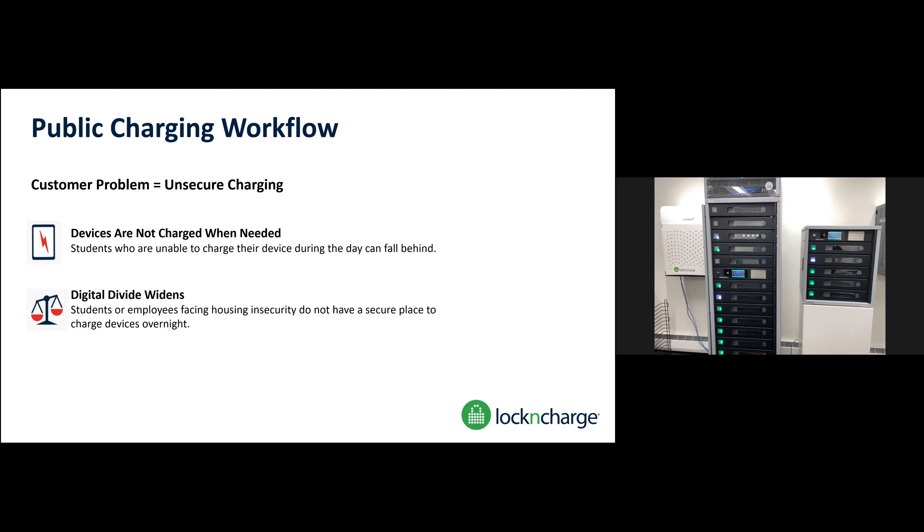One thing we've also heard since the pandemic is some students don't feel safe bringing a device home or having that liability on them. This is another great solution that you could potentially use for those students overnight to charge, so they have a device when they get to school the next day. So I'm going to show you the public charging.